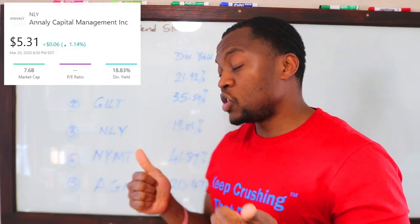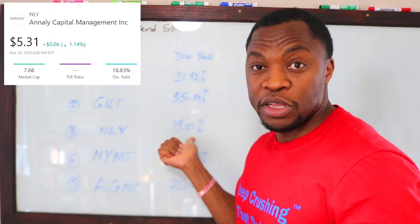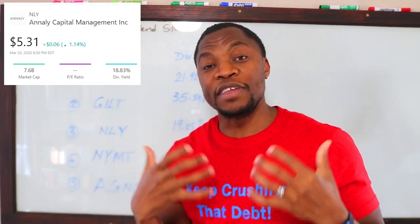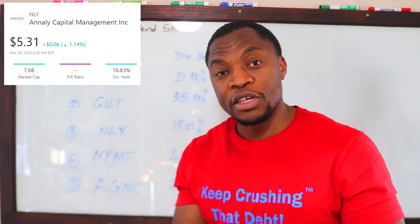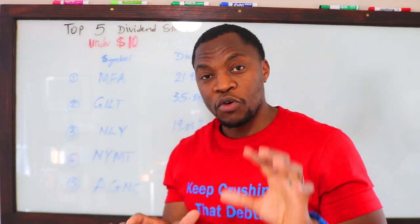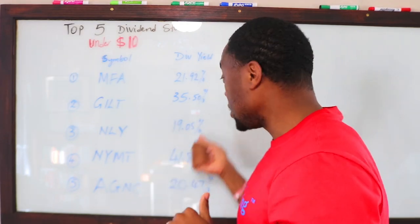Number three is NLY. They're paying about 19.05% in dividend yield, which is good. All these stocks are under ten dollars and the dividends they pay are really high compared to other companies.